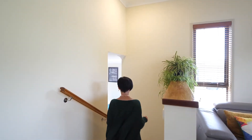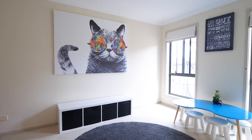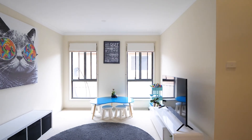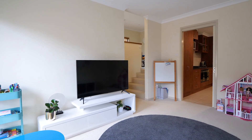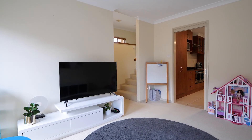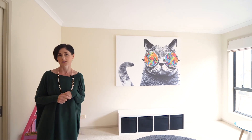Coming on down the stairs is the actual formal dining room, but they're using this space as a little kids area here — a little rumpus room for the kids — because it's just off the kitchen and it's a really nice way to keep an eye on the kids whilst you're doing things in the kitchen at night time.